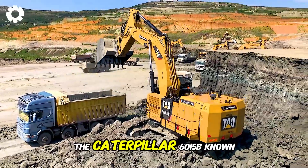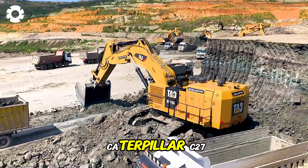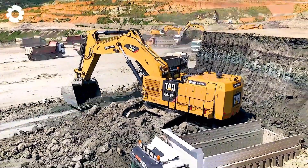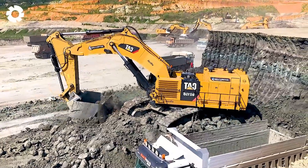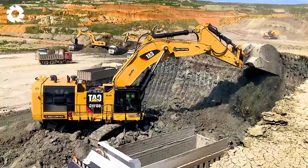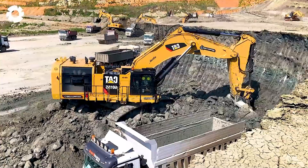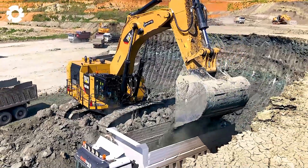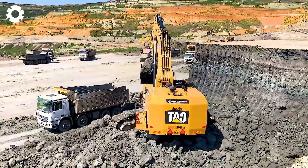We have the Caterpillar 6015B, known as a heavy-duty excavator equipped with a Caterpillar C27 Acert engine, delivering up to 813 horsepower. With an 8.1 cubic meter bucket capacity, the machine easily lifts large volumes of dirt, rock, and minerals with just a few operations.